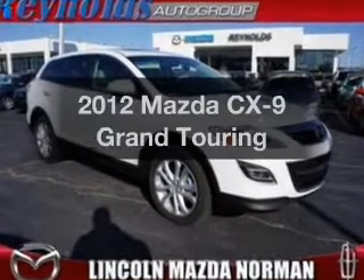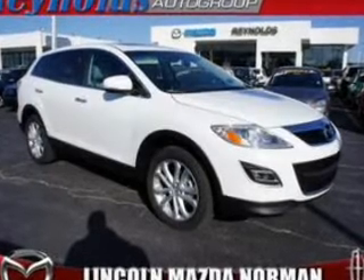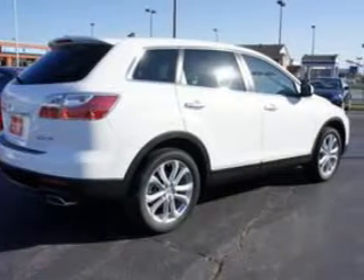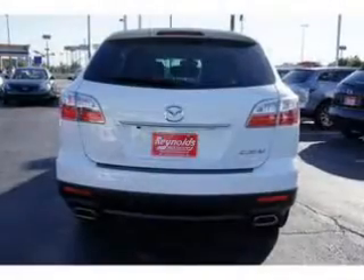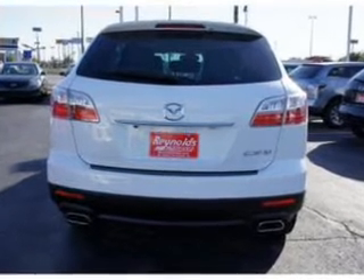Introducing the 2012 Mazda CX-9 — everything you need under one roof with this great vehicle. With a solid six-cylinder engine that responds smoothly to its six-speed automatic transmission.